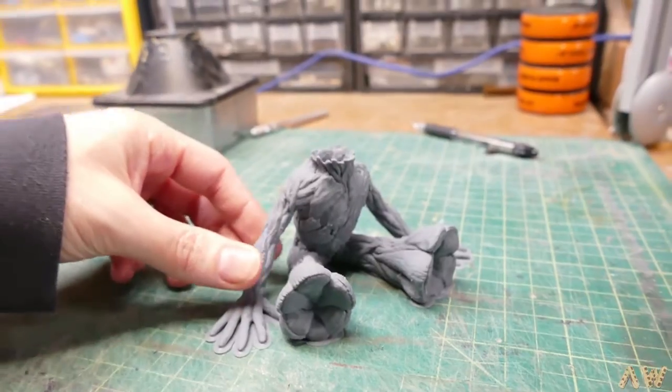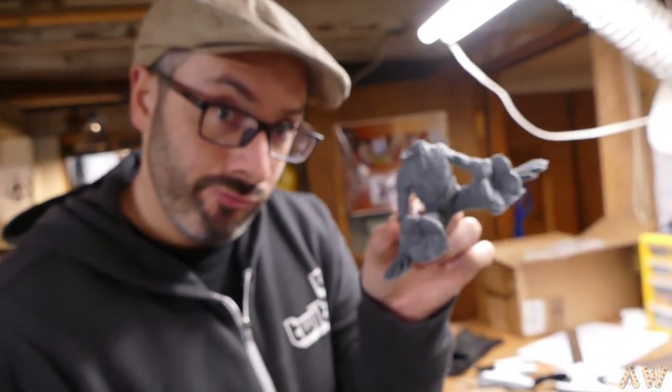This is something we found on Thingiverse, so you can go look for a baby Groot on Thingiverse.